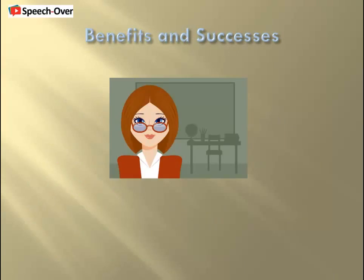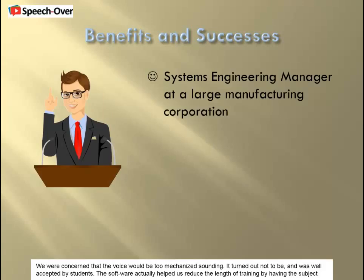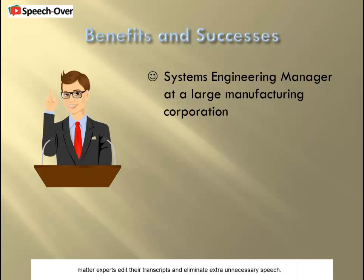Let's hear how our customers describe their experiences with SpeechOver in their own words, as related by Ryan. We were concerned that the voice would be too mechanized sounding. It turned out not to be and was well accepted by students. The software actually helped us reduce the length of training by having subject matter experts edit their transcripts and eliminate extra unnecessary speech.